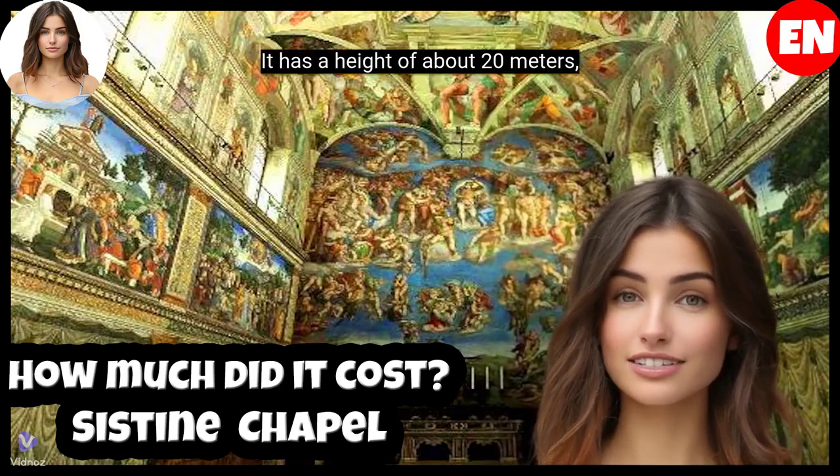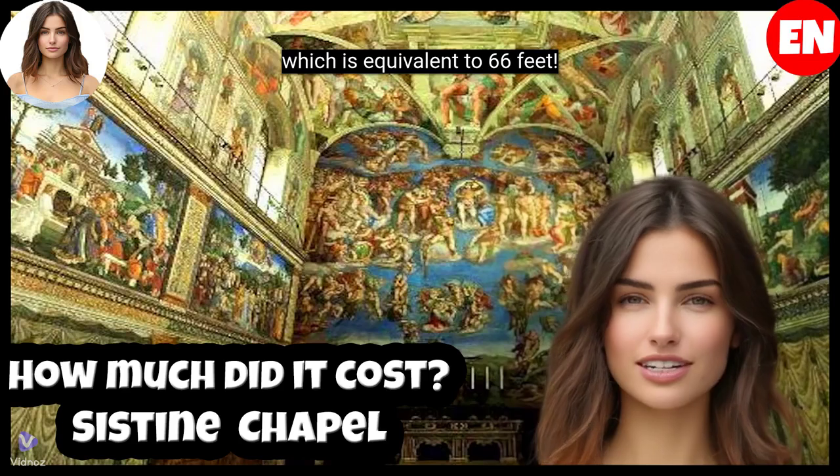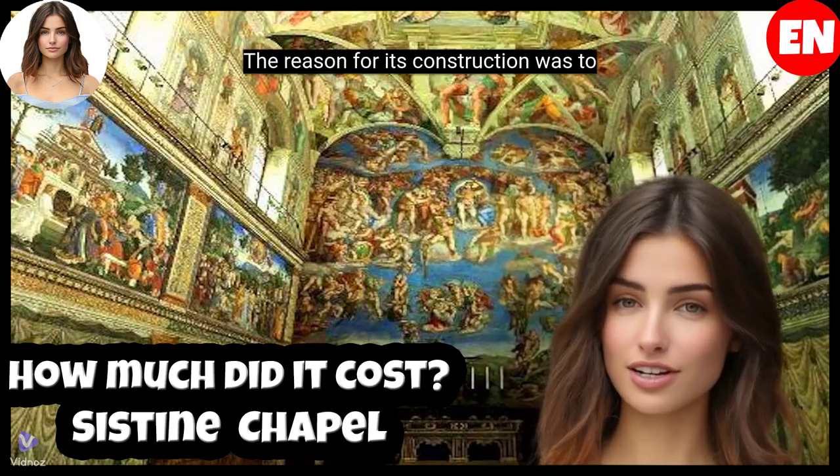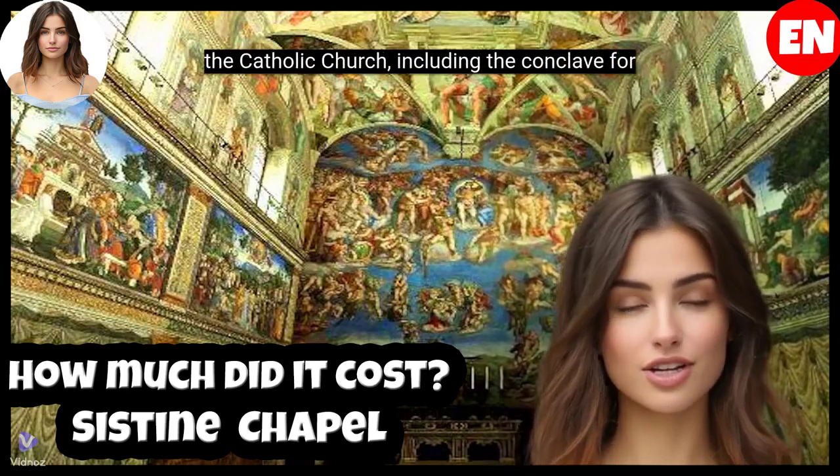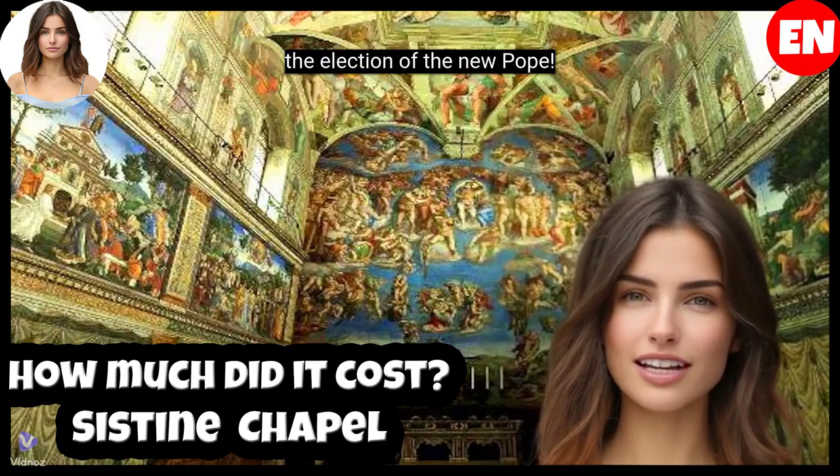It has a height of about 20 meters, which is equivalent to 66 feet. The reason for its construction was to serve as the Pope's private chapel and for the celebration of important ceremonies of the Catholic Church, including the conclave for the election of the new Pope.